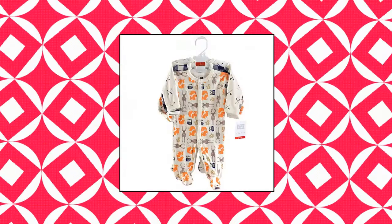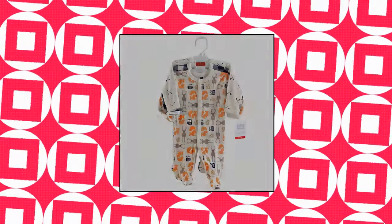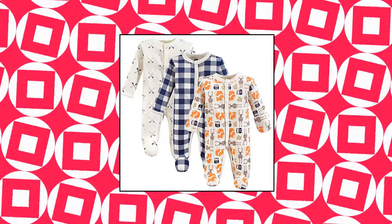Hudson Baby Unisex Baby Cotton Preemie Sleep and Play Set. Includes 3 Sleep and Play pieces made with 100% Cotton — soft, gentle and comfortable on baby skin. Optimal for everyday use, affordable, high quality value pack.